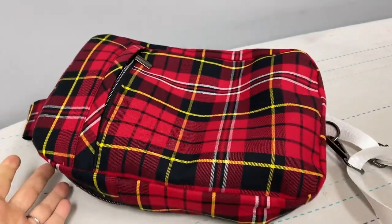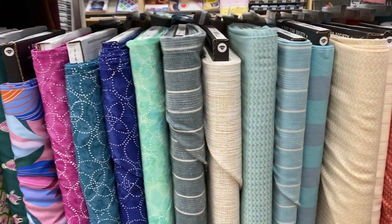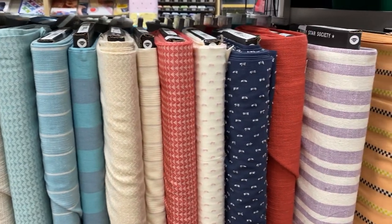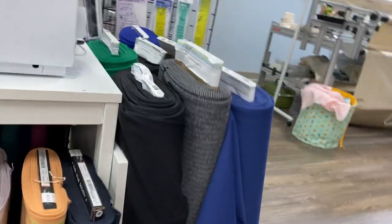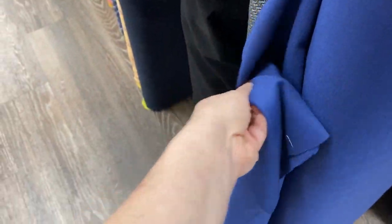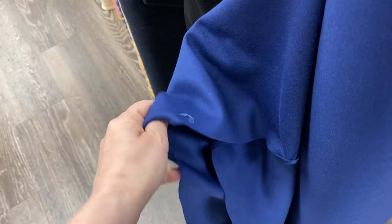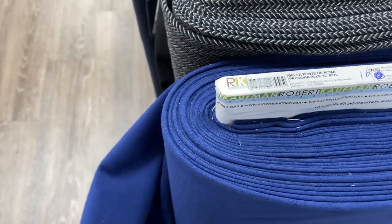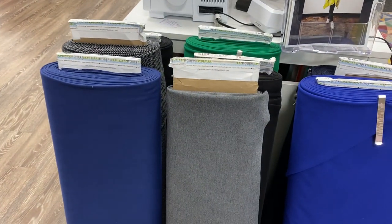We also have a little bit more seersucker, some lawn, some batik rayons, our Ruby Star Warp and Weft. Then we're heading into some of our knits, and these knits are really awesome. We have the heavier point Daroma, but we also got a lighter weight that would be appropriate for a lightweight bottom or a top. And if you haven't had a chance to play around with our new air threading sergers, come in and do that.